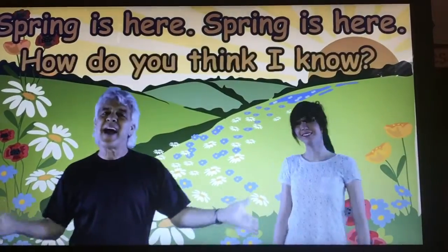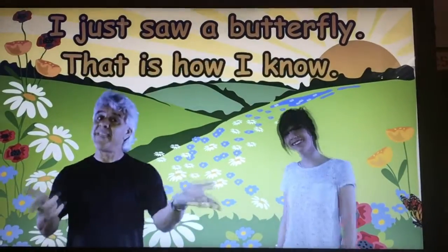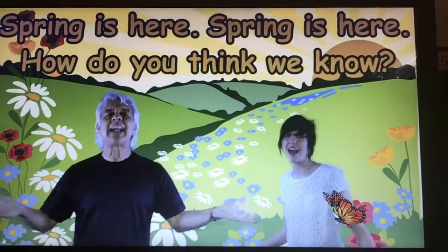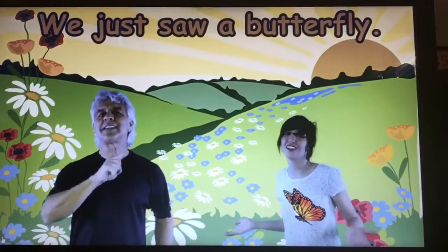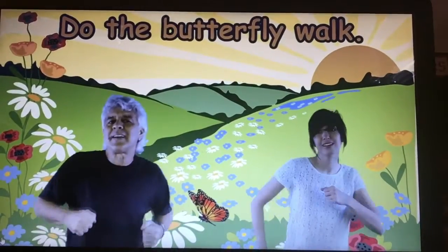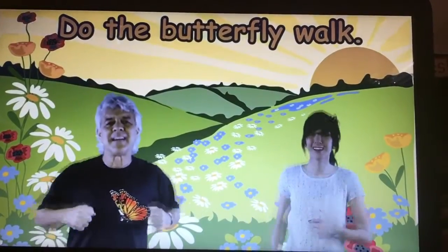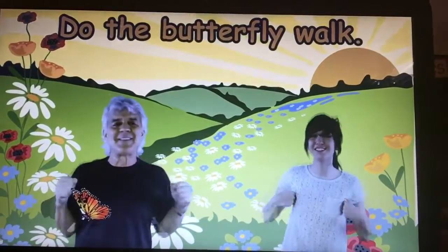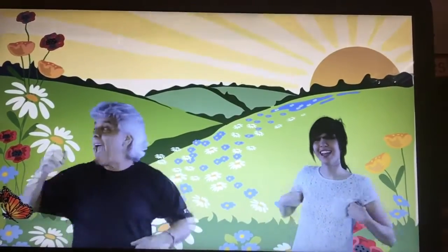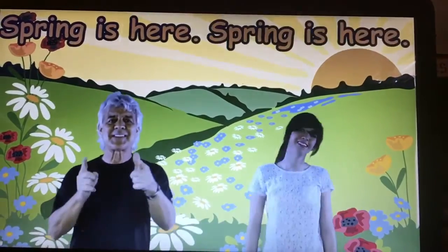Spring is here, spring is here, how do you think I know? I just saw a butterfly, that is how I know. Oh, a butterfly! Spring is here, how do you think we know? We just saw a butterfly, and that is how we know. Do the butterfly walk and stretch your thing. Do the butterfly walk and flap your wings. Do anything and look around for another sign of spring. You guys are doing great!